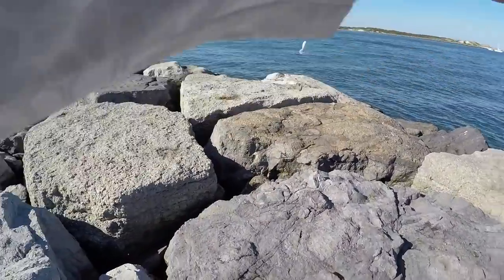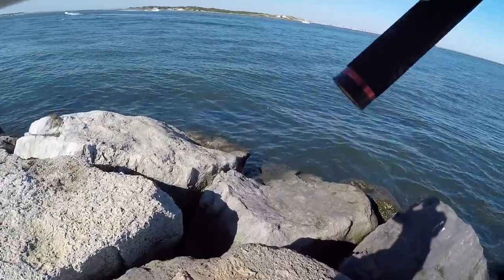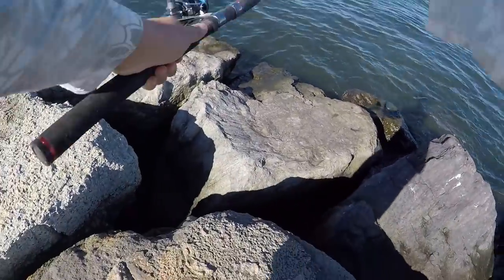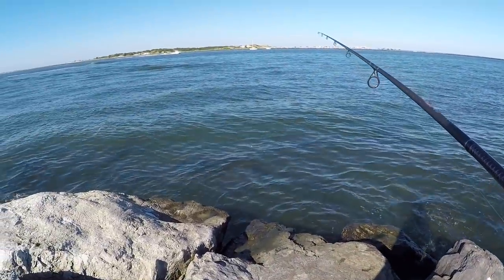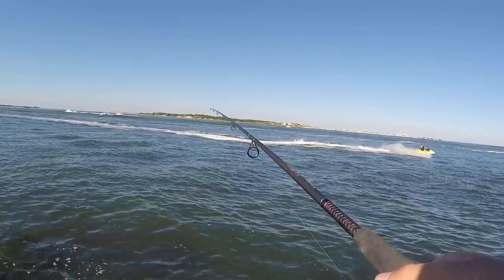So we fished for tog for like hours and used like three dozen green crabs. It was a lot of fun but really frustrating — no keepers. So I switched things up, put a Gulp four-inch swimming mullet on and was going to try to catch some flounder.